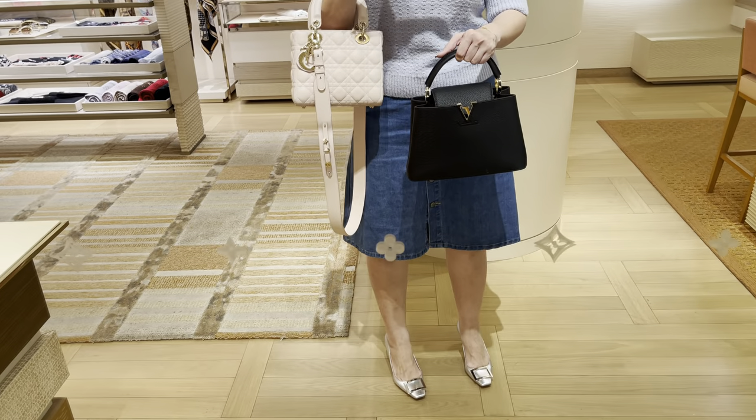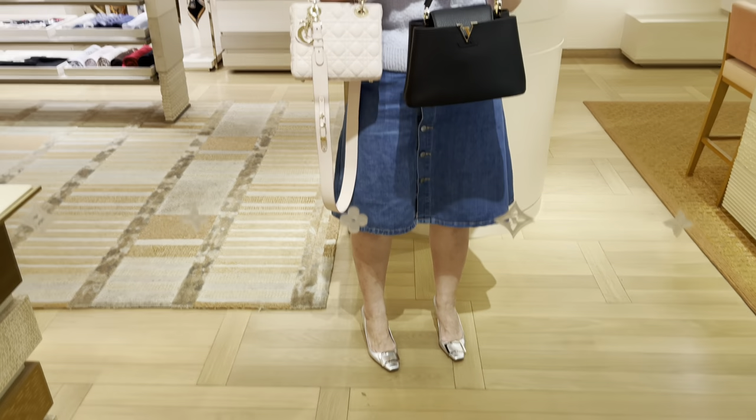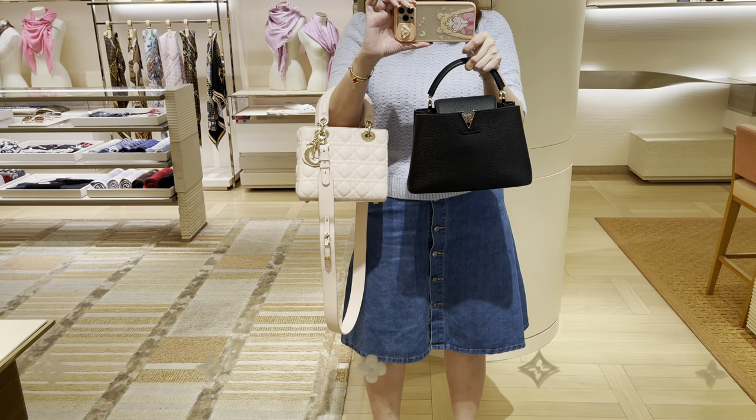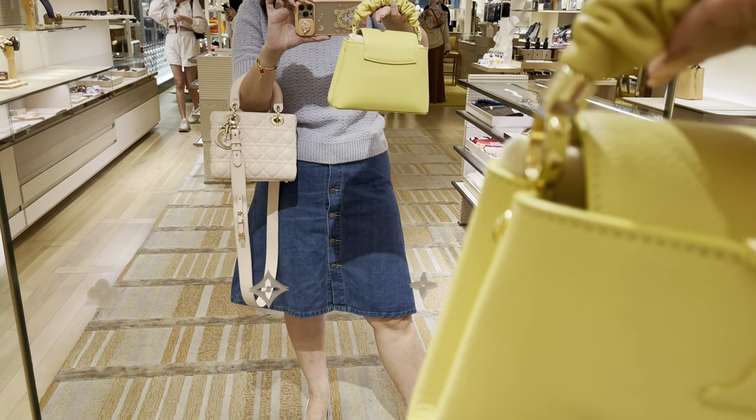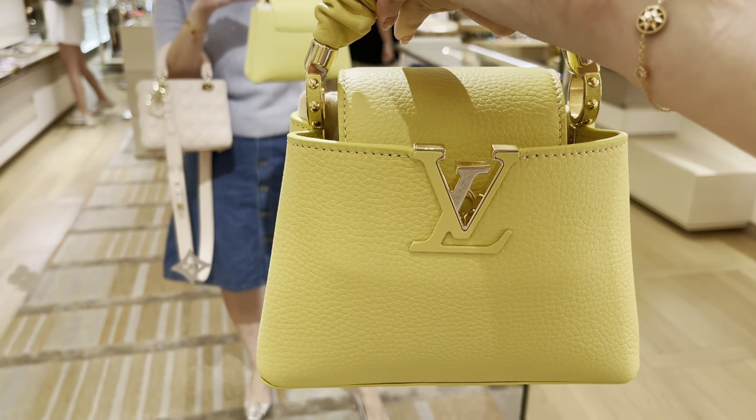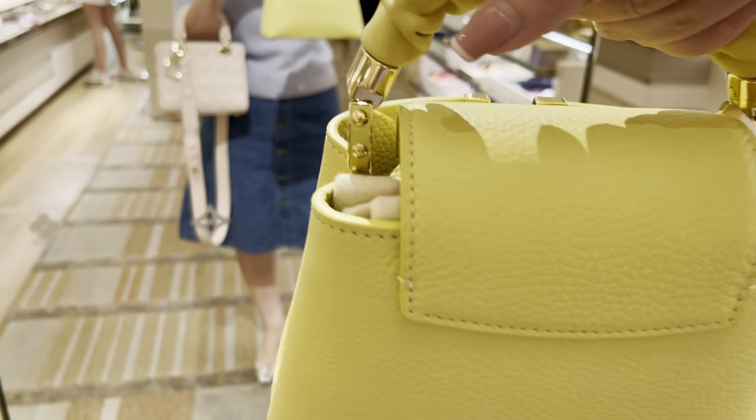Here I'm trying on the Capucine BB which is quite big, so it's not really babyish. Anyway, this is the cute yellow one with the fun crinkled handle, which is really cute. The yellow is nice — a bright pop of color.